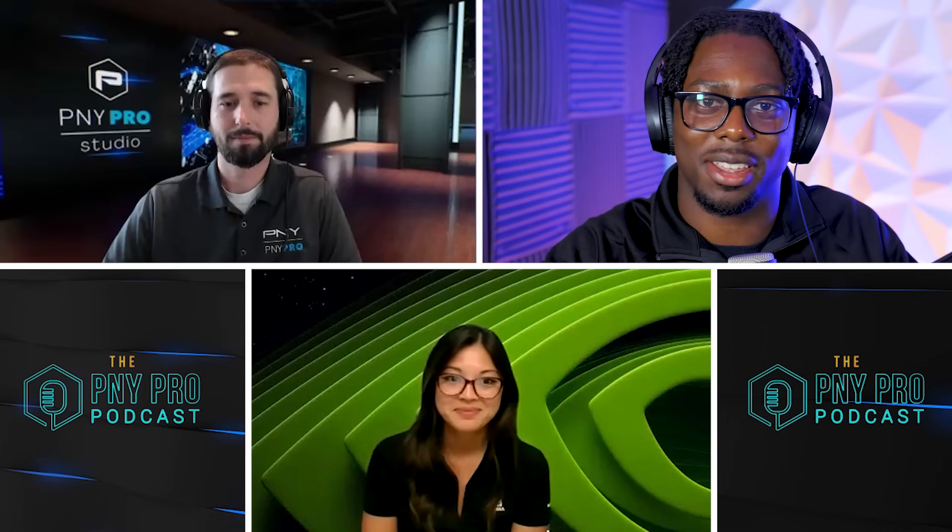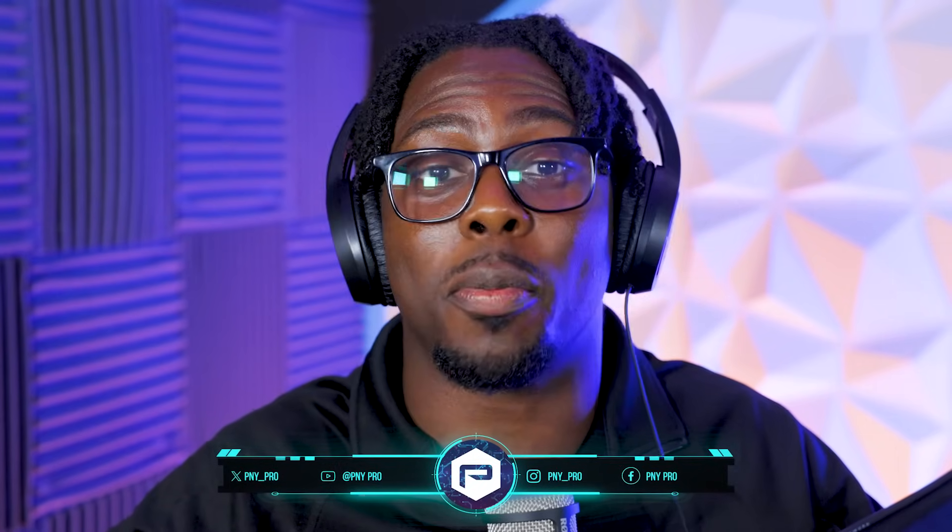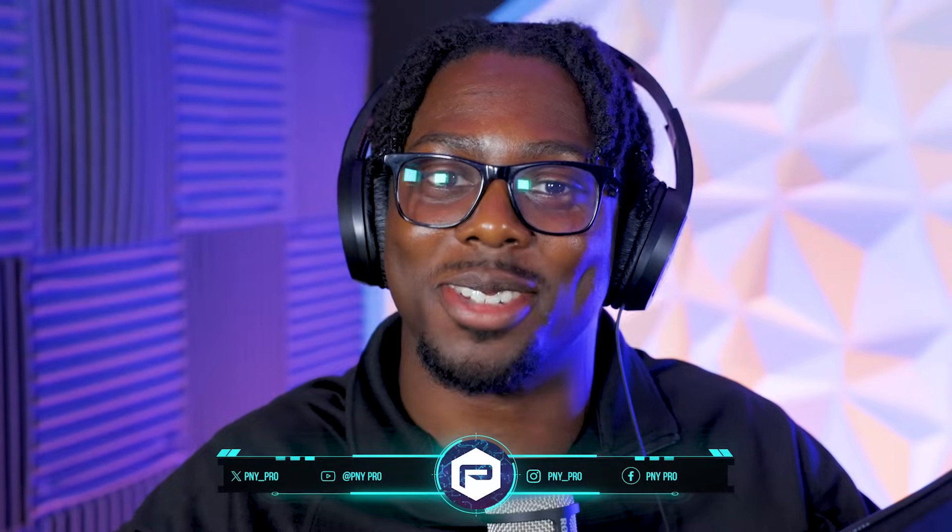Perfect. Sounds great. Well, thank you so much, Stacey, for joining us on our PNY Pro Podcast. And to everyone out there, make sure you follow us on all social media accounts, as well as listen to us on your favorite podcast platforms. Until then, we'll see you on the next one.